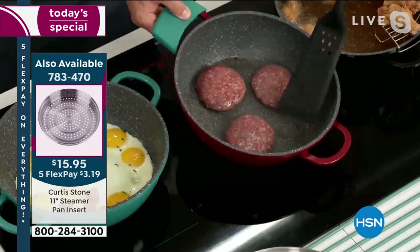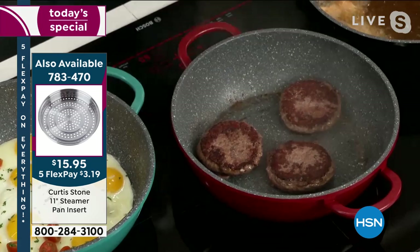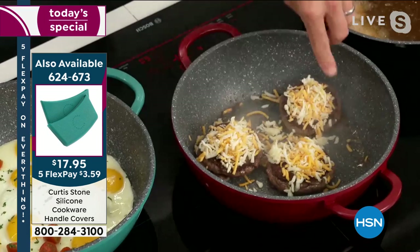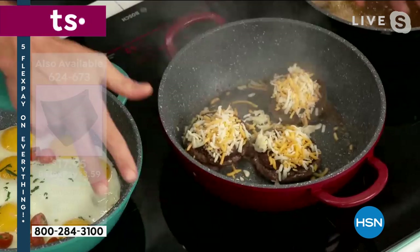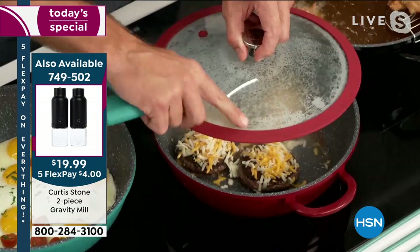Here are my burgers and I'm going to flip them over so you can see the caramelization you'll get on your burgers, steaks, and fish. Then I go ahead and hit them with some cheese. You want that cheese to melt. Because of these high sides, you're not getting splatter all over the cooktop — you're keeping the splatter in there. Pop that lid on. Notice you didn't hear a big bang or clang. It's that beautiful soft touch of the silicone.